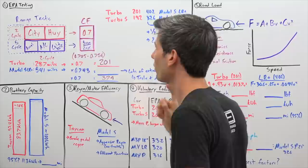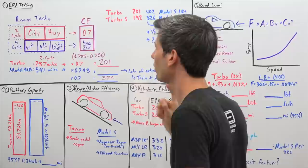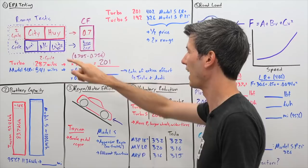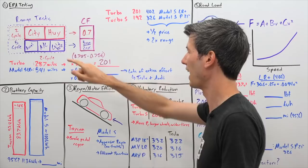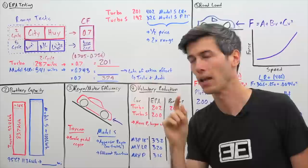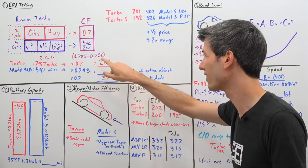Where does that 402 come from? The EPA allows you, instead of taking the standard 0.7 correction factor, to come up with your own correction factor by undergoing three additional tests: an acceleration test, a test using the air conditioning system, and a cold temperature test at 20 degrees Fahrenheit. Doing all five cycles and dividing by the two-cycle results gives your correction factor. For Tesla, that number falls in the range of 0.705 to 0.756.